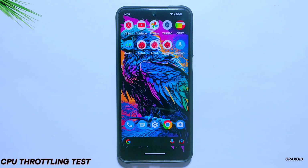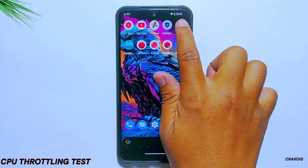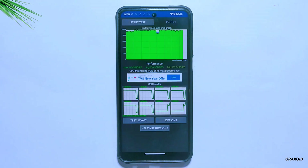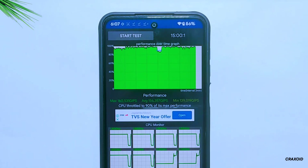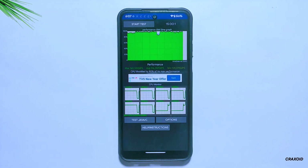Now after Antutu and Geekbench, I'll move towards the CPU throttling test. The CPU has throttled to 90% of its maximum performance and the average score is 156,357 GIPS, which is slightly less than its previous build. In its previous build, the CPU throttled to 94% of its maximum performance with an average score of 163,960 GIPS.